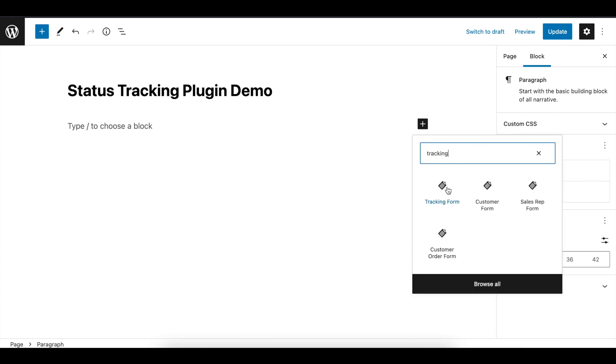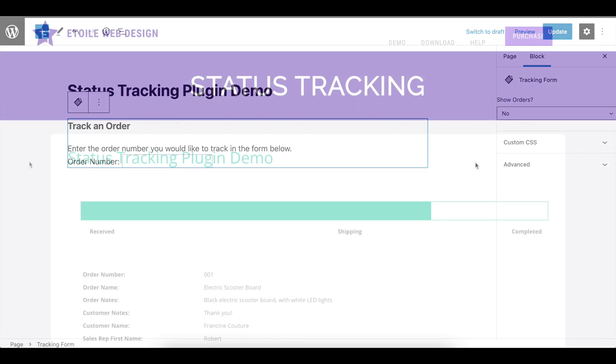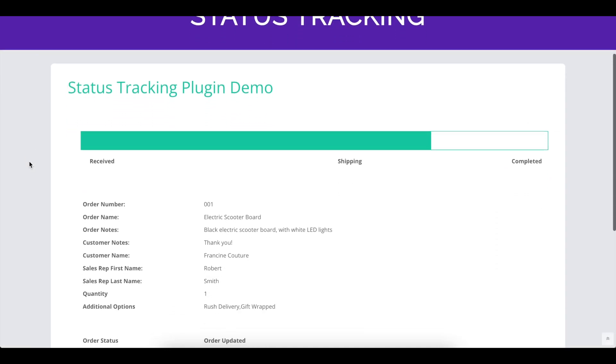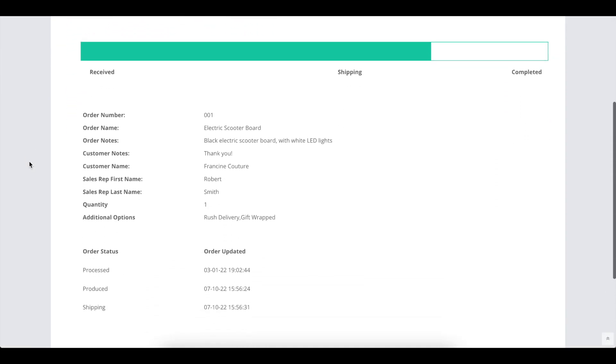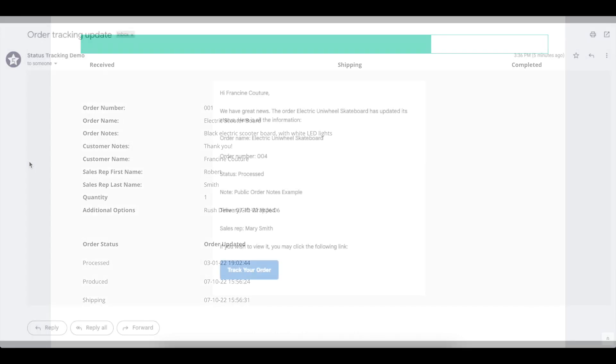This is done using a smart tracking form, which can be added anywhere using the included Gutenberg blocks and shortcodes. The tracking page has all the information your customer needs, including order notes, a graphic with the current status percentage, past statuses, and more.